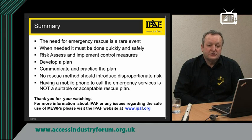Thank you for watching this short video. If you require any more information on anything to do with the safe use of mobile elevated work platforms, please don't hesitate to go to the IPAF website. Thank you once again.